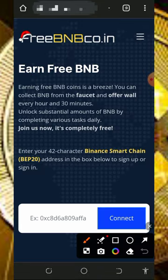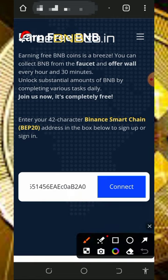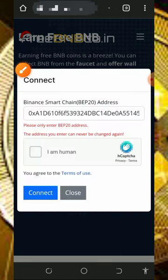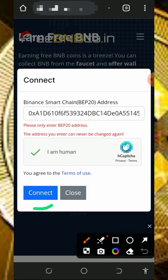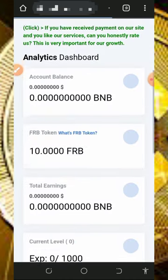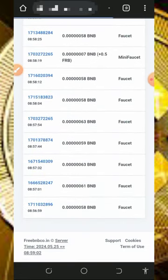After checking it out, register an account by entering your BNB Smart Chain wallet address on the screen and tap on the Connect button to connect. Once you tap on that, you'll need to verify you're not a robot. After verifying, tap on the Connect button to connect your wallet, and it will automatically take you to your dashboard.